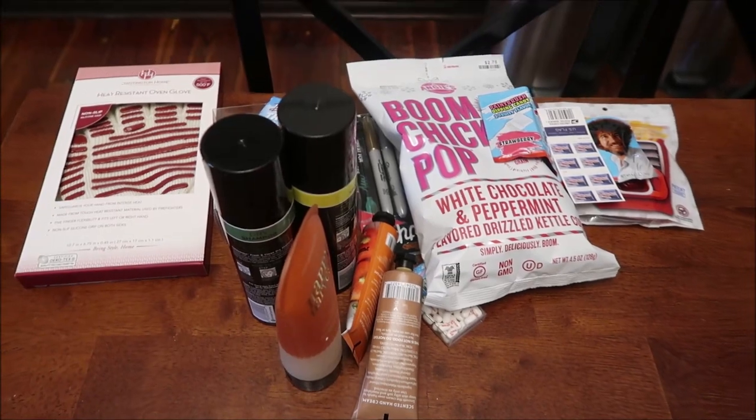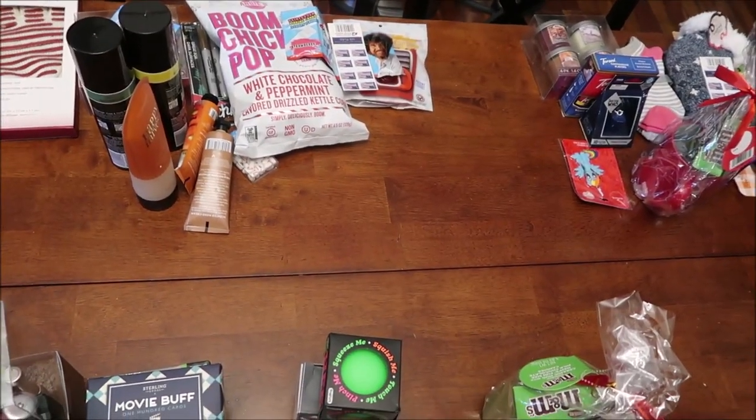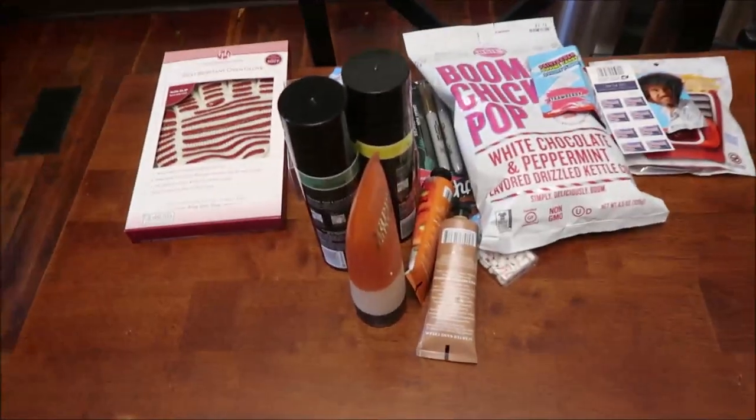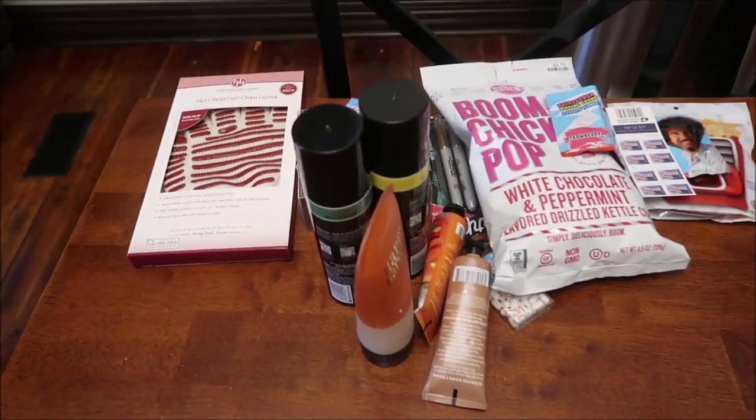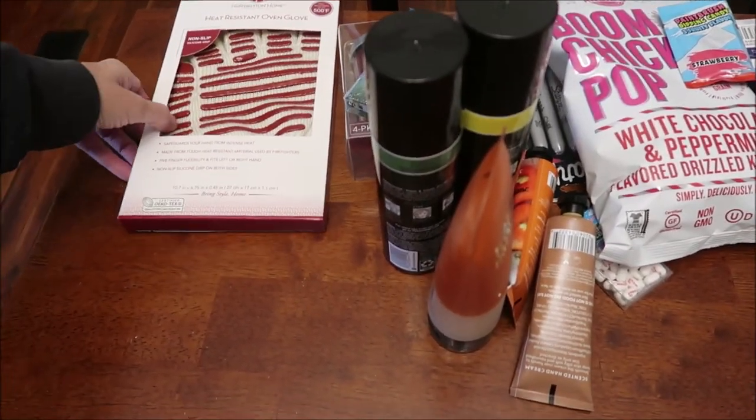In this video, I'm going to be showing you the stocking stuffers that we bought for the three adults in our house. We have our kids, Ander and Ashley, and then we have Ander's wife, Christina. So the first thing I'm going to show you is the stuff we got for Ashley.